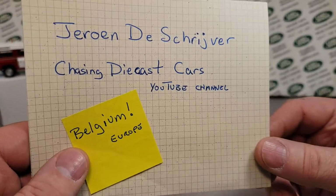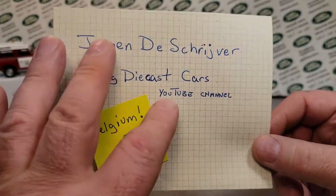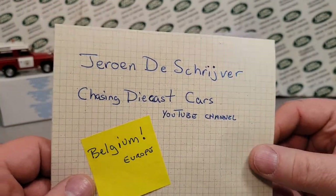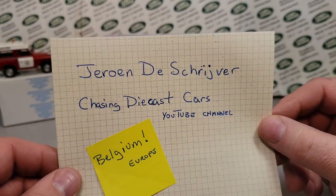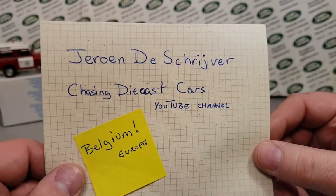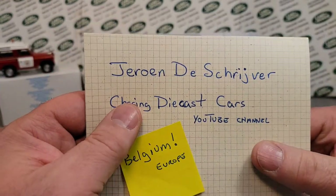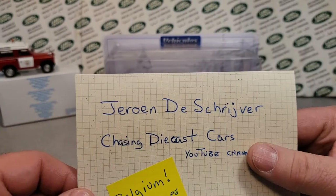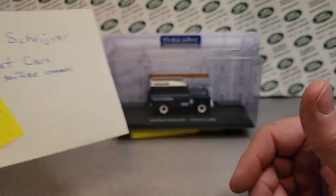Yes, over in Belgium, Europe. Our heart goes out to those people over there right now. There's quite a bit of stuff going on right now, but we don't want to date and tag this video, so we just want to put our prayers and thoughts out there. But Jerome, I hope you're safe where you're at in Belgium, and everything works out. I hope you don't have family over there, but if you do, our hearts are with you.